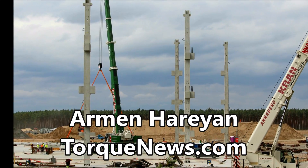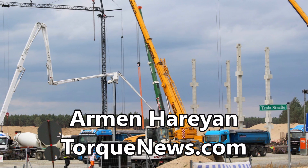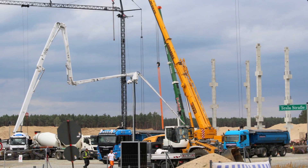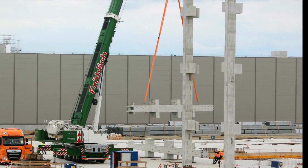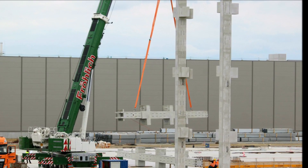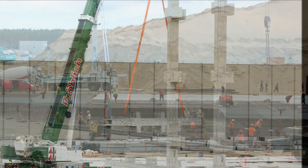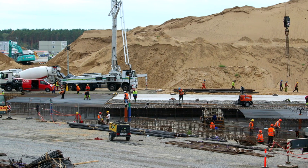Welcome back. This is Armin Harayan from TorqueNews.com. If you are here for the first time, please subscribe to our channel for daily Tesla and electric vehicle news. Thanks to our friend Jurgen, who provides regular information from Tesla Giga Berlin, we have some images to show TorqueNews subscribers about how the battery factory production is going at Giga Berlin.